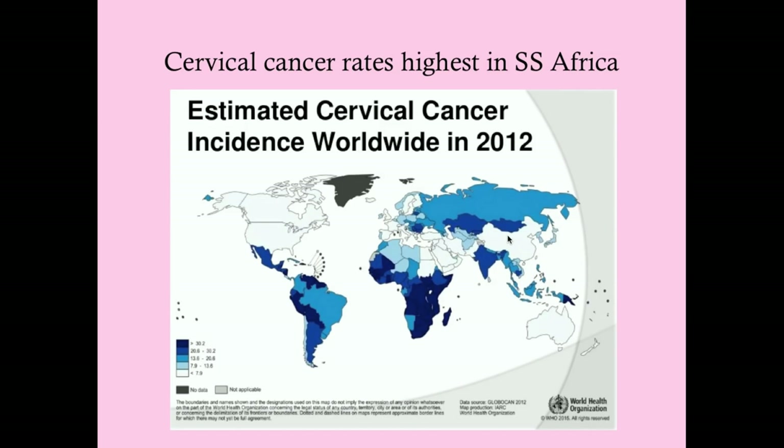Worldwide, sub-Saharan and East Africa have very bad rates. Better-performing regions include the US, China, Australia, Western Europe, and interestingly the Middle East. The Middle East likely has lower rates not due to better healthcare, but probably due to sexual practices—women in that region are generally less sexually promiscuous, meaning exposure to high-risk HPV strains is lower.